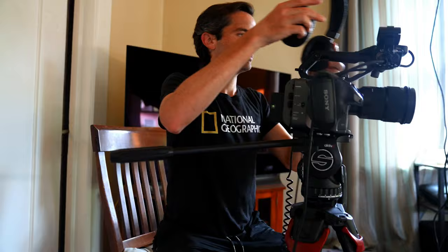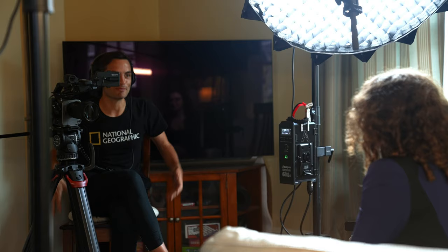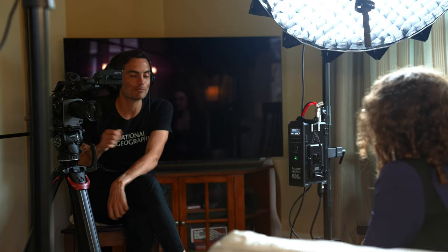A tripod is one of the most essential pieces of gear for documentary filmmaking. Alongside a camera, lens, and microphone, a tripod has to be one of the first pieces of gear you buy. But with tripods ranging from $40 to $4,000, you may be thinking: what does that extra cash really get you when you're in the field?